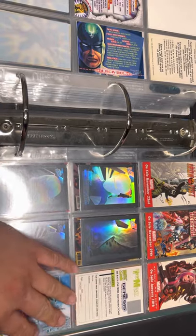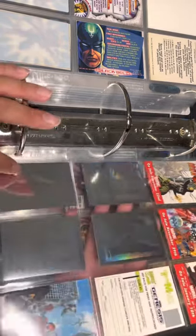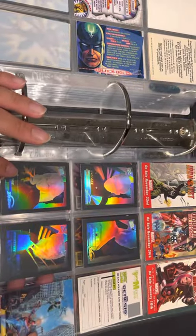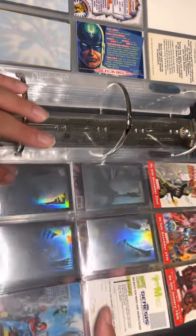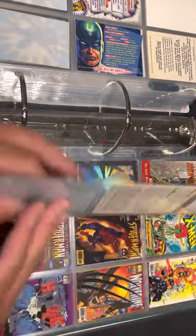Here you have the X-Men Radio Shack cards — it's a set of four that came with a zip car or something similar. I never had the toy so I bought these as a set on eBay.